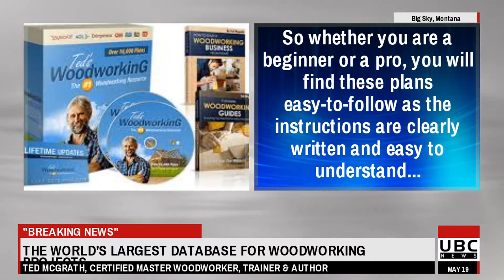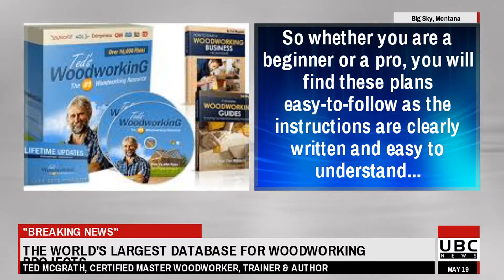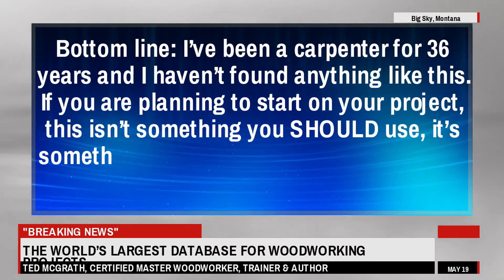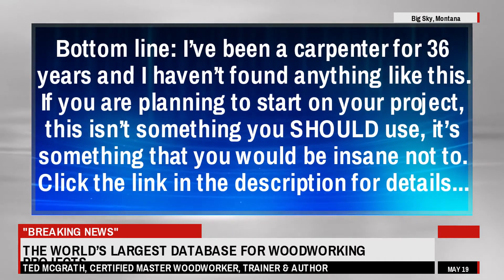So whether you are a beginner or a pro, you will find these plans easy to follow, as the instructions are clearly written and easy to understand. Bottom line: I've been a carpenter for 36 years and I haven't found anything like this. If you are planning to start on your project, this isn't something you should use — it's something you would be insane not to click the link for.